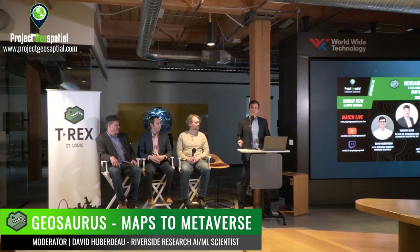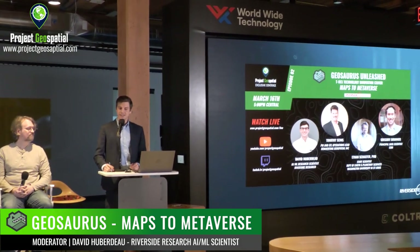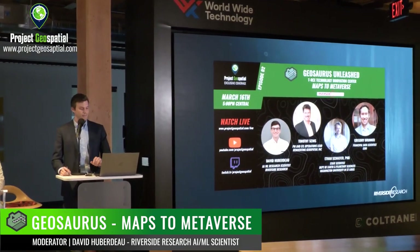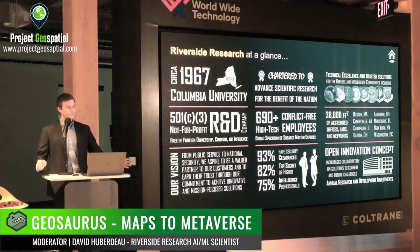By way of introducing this topic, I have a few slides that illustrate what I think of when I think of the metaverse. Riverside Research at a glance: we are a not-for-profit research institute focused on the defense intelligence community. We spun out of Columbia University back in the 60s, and we have about 700 employees, many of them former military or intelligence members. 93% of Riverside's employees have some kind of clearance, and we have facilities in Boston, the Northern Virginia area, Dayton Ohio, New York, and other places.